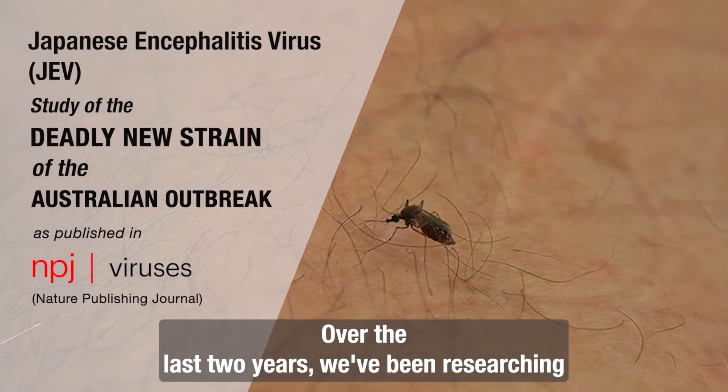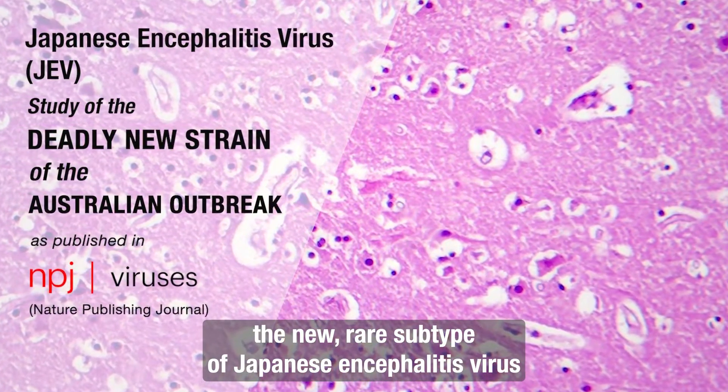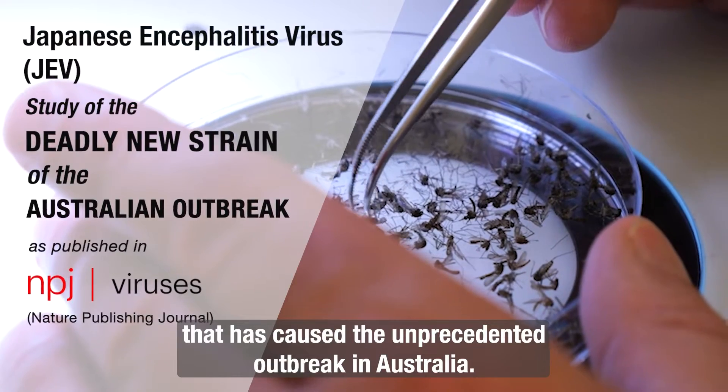Over the last two years we've been researching a new rare subtype of Japanese encephalitis virus that has caused an unprecedented outbreak in Australia.